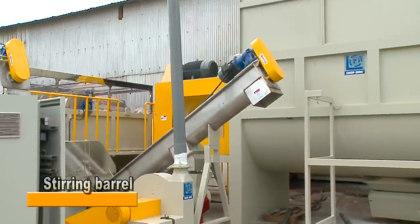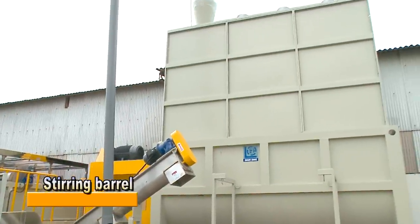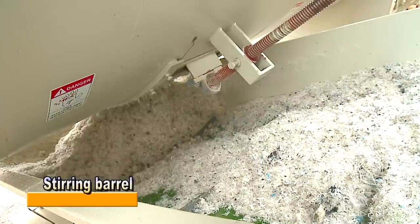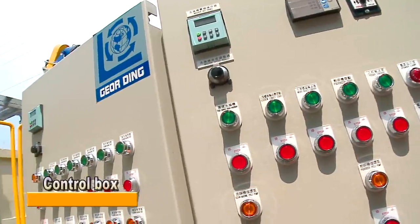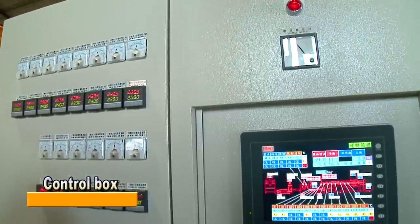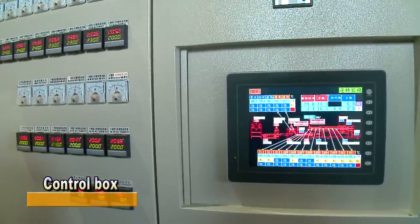The line is equipped with a 30,000-litre extra-large volume stirring barrel for drying and storage of plastic material, providing more stable plastic material to the extruder. All machinery is controlled by a single CE-certified control box, making machinery operation more flexible and convenient.